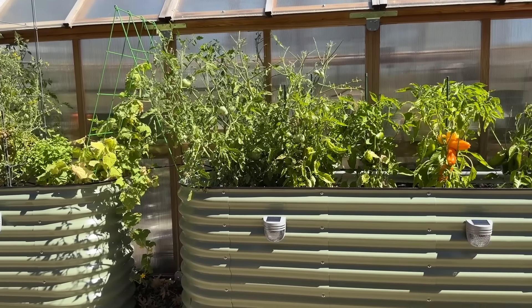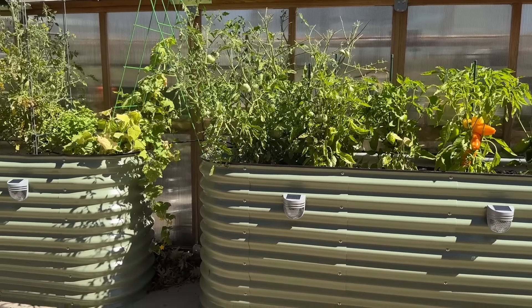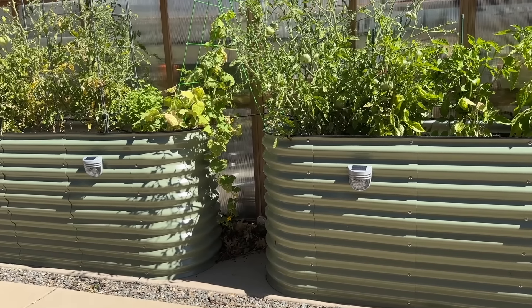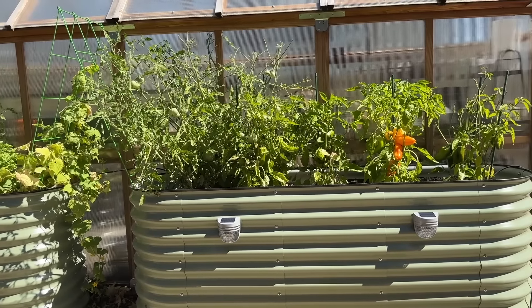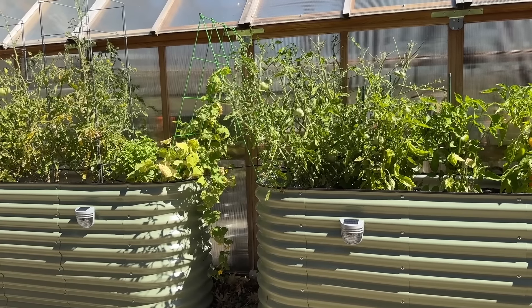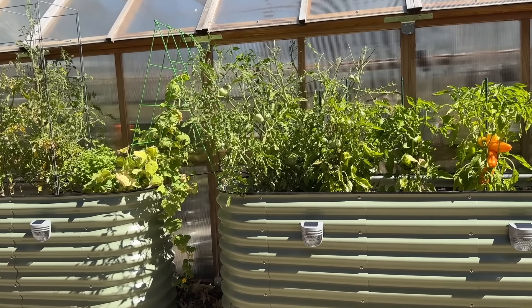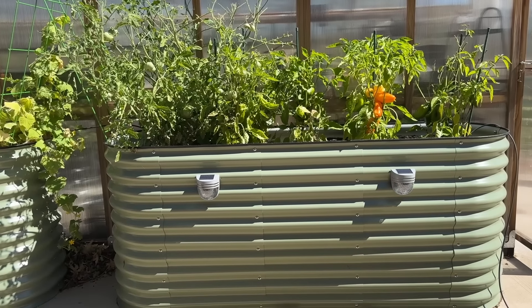So lots of vegetables here — some peppers, a bunch of tomatoes, I think that's a cucumber over there. Not looking so hot. My mom was not very happy. She came home from a trip just a couple of days ago and it ended up looking like this. And then she didn't mess with it because of the quail. It happens. But the Vego beds look good and the lights look good.